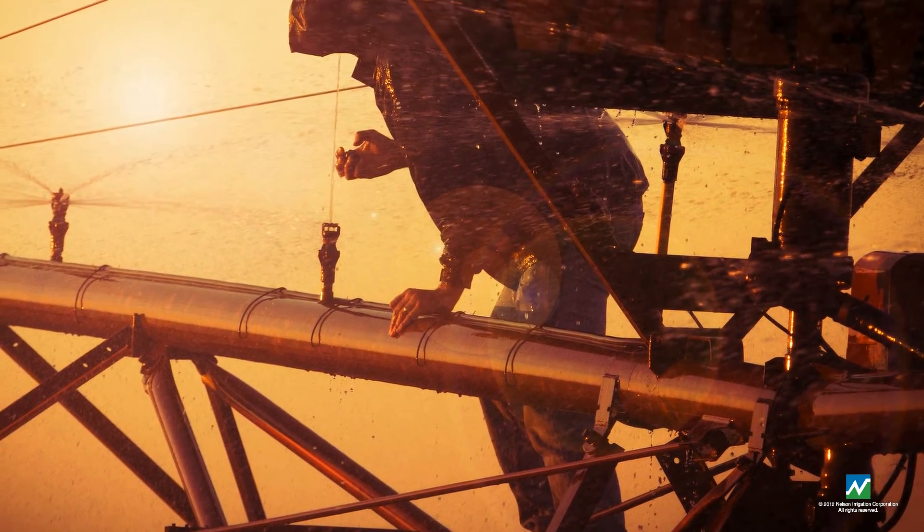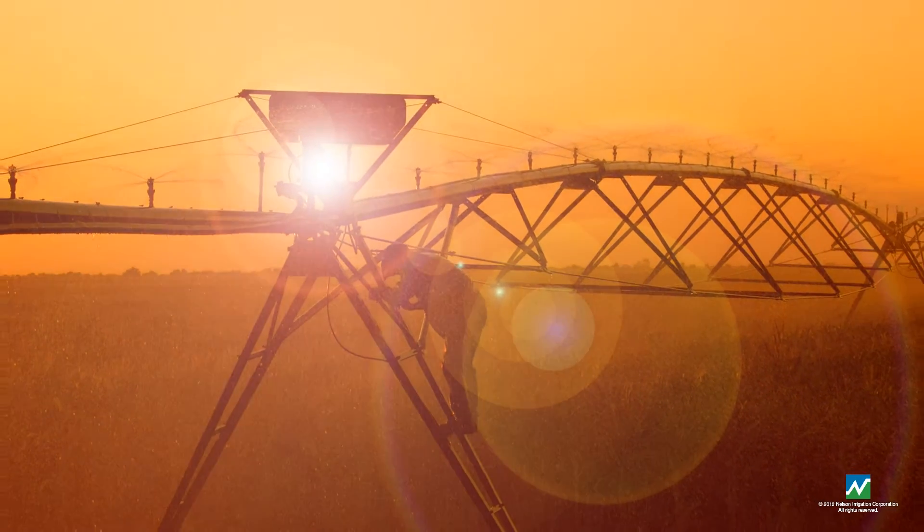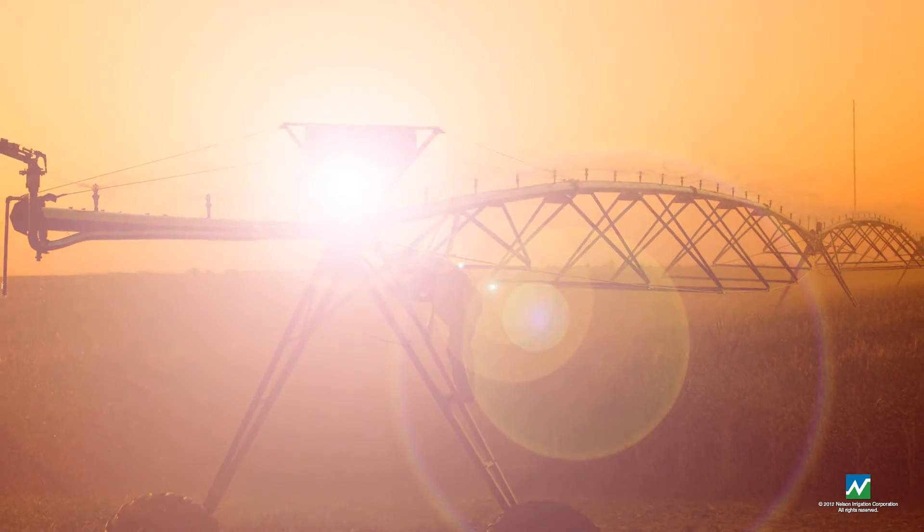Modern irrigation systems require a team of people having access to current information in order to keep things running smoothly. Pivot Mapper can keep those things growing forward.